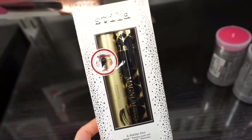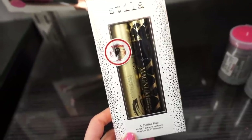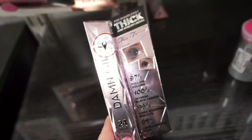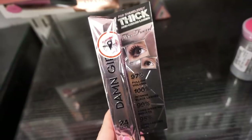They also have this mascara kit by Stila — the Stellar Duo. We have the Huge Extreme Lash and the Magnum XXX mascara, so two full sizes. I've never tried any of these but the packaging is cute — $14.99.